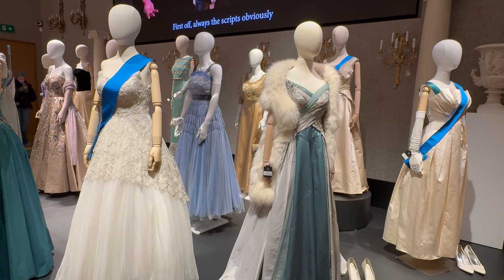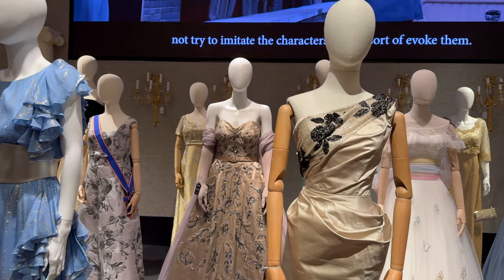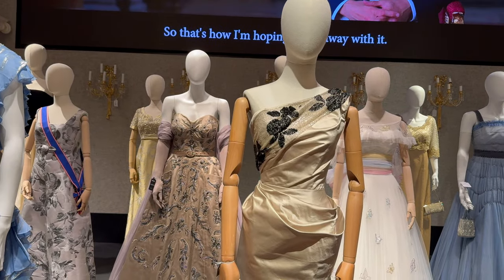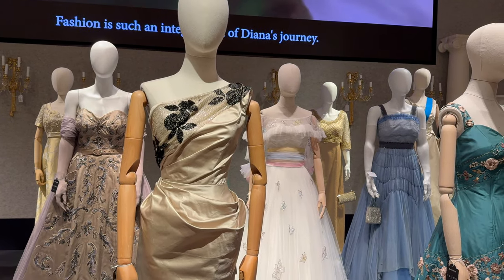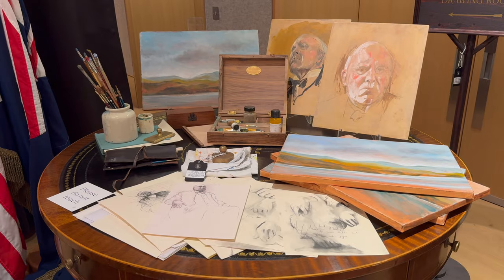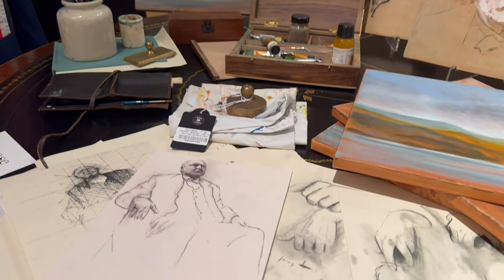There are plenty of dazzling examples of royal evening wear for those banquets and parties. All these items from the Netflix series The Crown are up for sale online and as a live auction. It even includes the writing desk of Prime Minister Winston Churchill — recreated, of course.